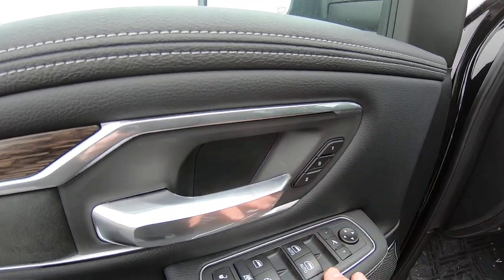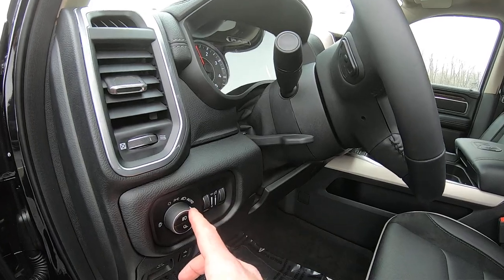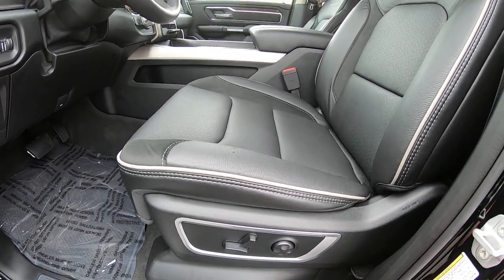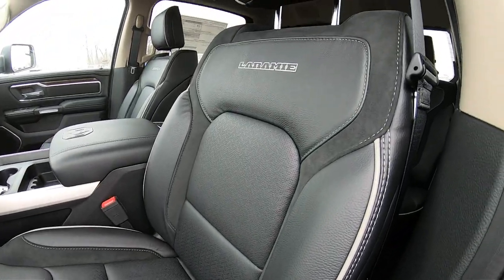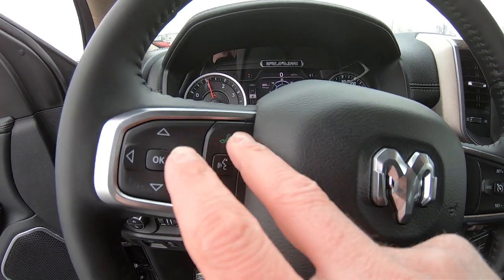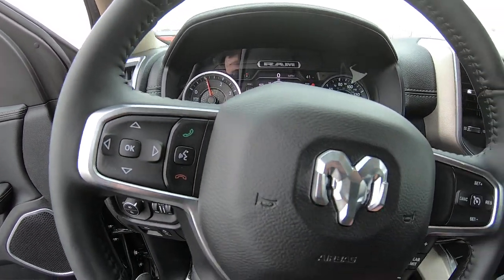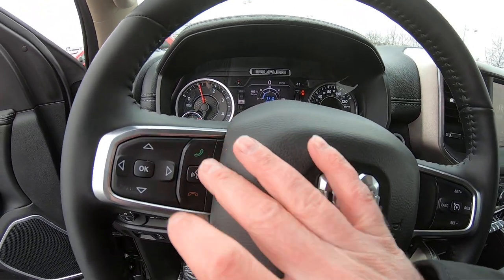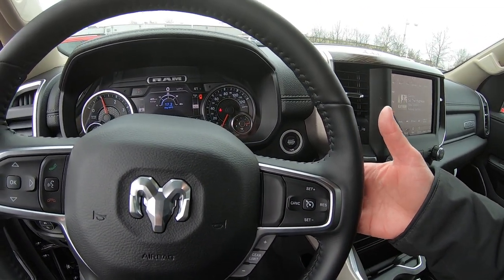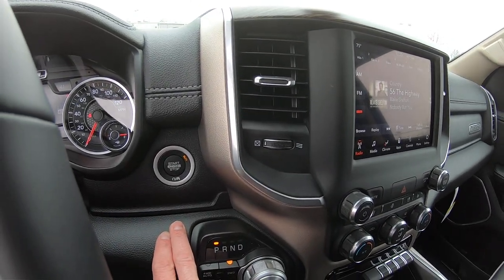Memory seating up to two. Power side mirrors, power windows, power locks. Automatic overhead lights, as you can see right here. Power foot pedals right there. Power seat, power lumbar. Leather seat, as you can see there. Hands-free capability so you can program your phone directly into this vehicle — you can answer phone calls by hitting the green phone button. Cruise control over here on the right. All your radio settings you can adjust on the back of the steering wheel. Push button start with remote start capability on the key fob.